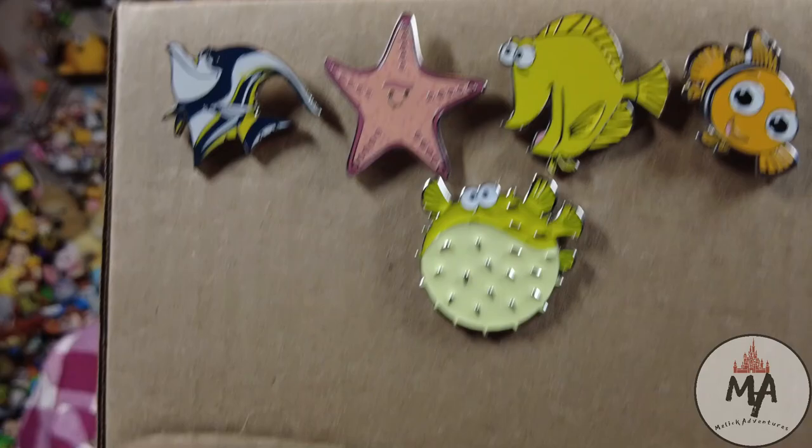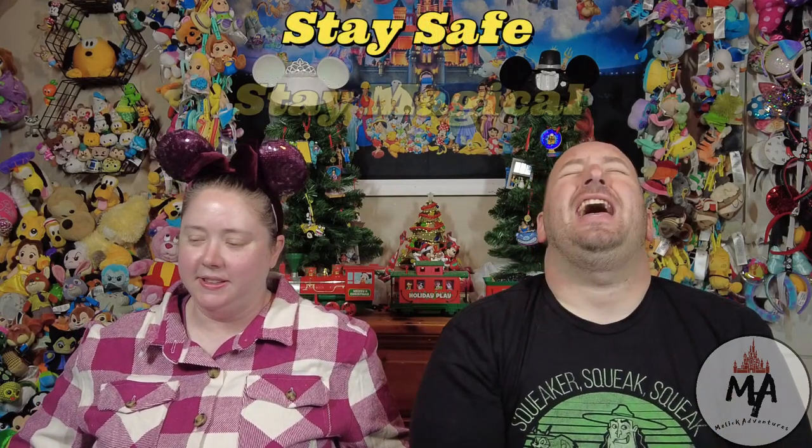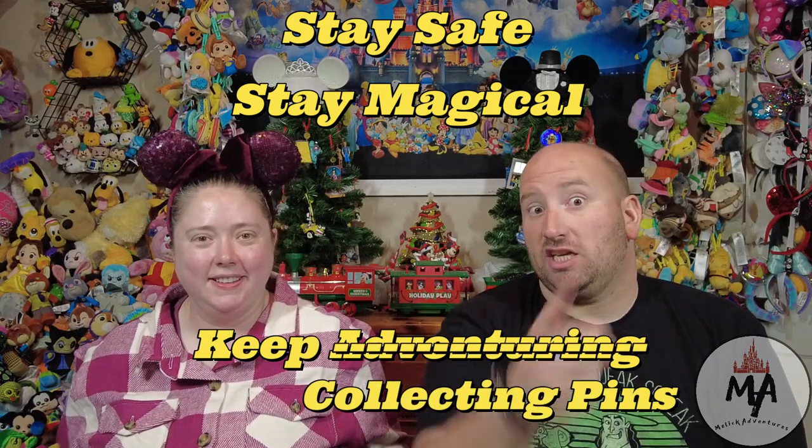So if you have a Jacques and you're needing a Peach or a Nemo, hit us up, let us know and we'll be happy to trade with you. Don't forget to comment down below — hashtag Finding Nemo or hashtag Finding Dory, whichever is your favorite. But until next time my friends, make sure you stay safe, stay magical, and keep collecting pins. See you next time, bye!